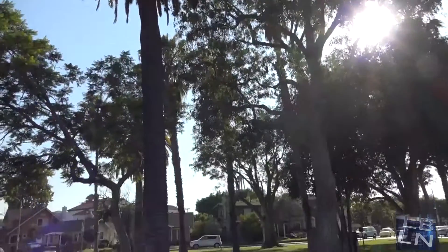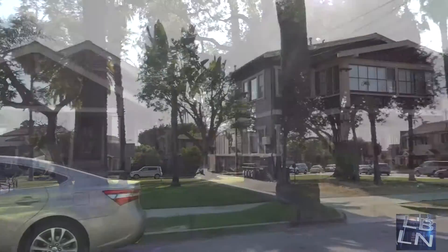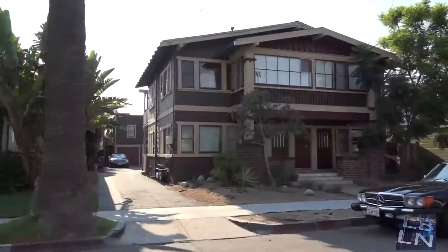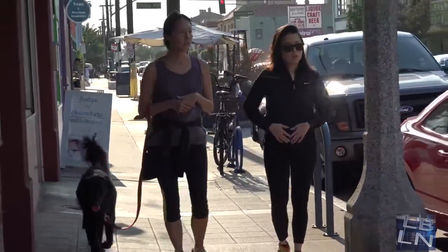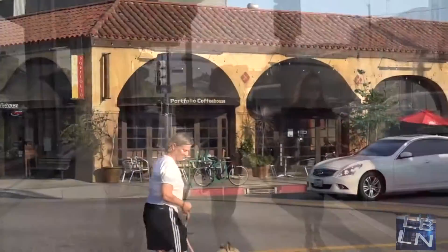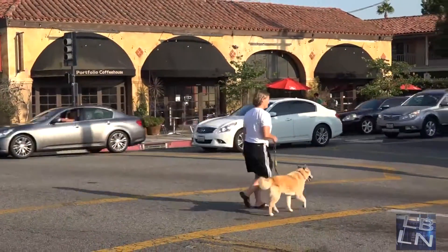We are in front of our theater in Retro Row. Today we're highlighting the zip code 90814, which has a really great eclectic bunch of neighborhoods that encompass that zip code. You have Carroll Park, you have Rose Park, you have Bluff Heights, Alamitos Heights, and Belmont Heights. And it all really runs in the 4th Street area.